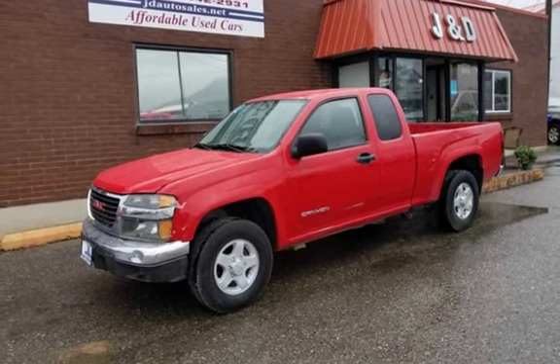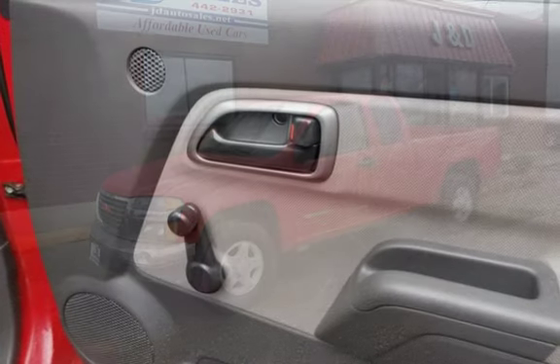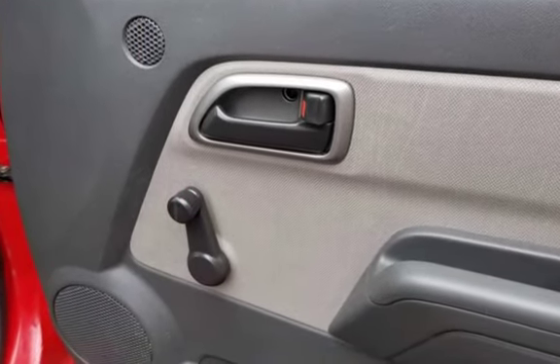This truck has been pre-inspected by our certified mechanic, and an extended warranty is available for purchase. Ask about our multiple financing options.